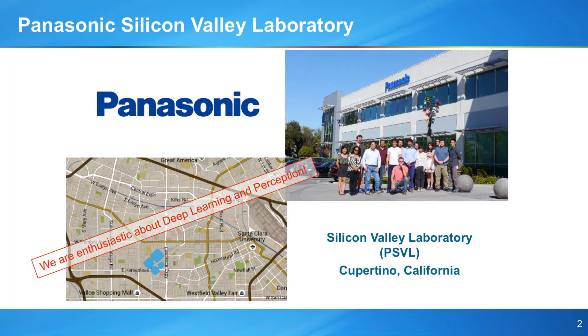Object detection system using deep learning. These days, many people know that deep learning based systems have beaten state-of-the-art records in many domains, like computer vision — image classification and detection — and not only computer vision but also in natural language processing.